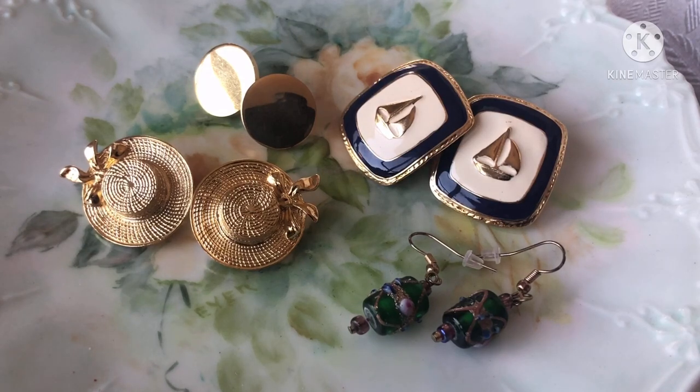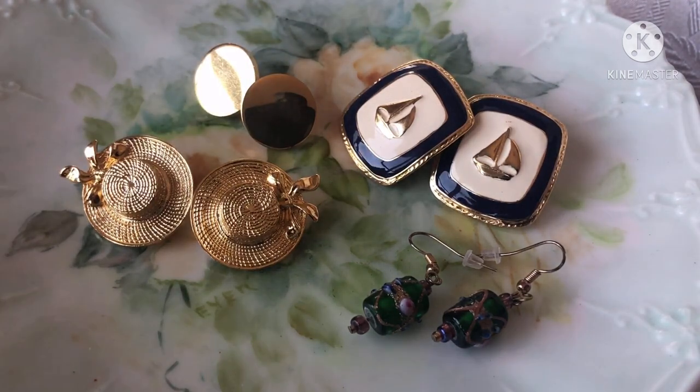Hi everybody, it's Angie, Treasured Vintage, bringing you a recorded haul video and my Etsy sales for the past day or so. And a couple of pieces of Sarah Coventry that I will throw in at the end and identify them in the little smaller catalog that I have. So let's get started on the sales.